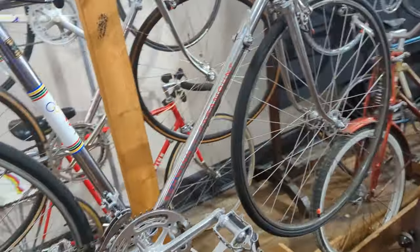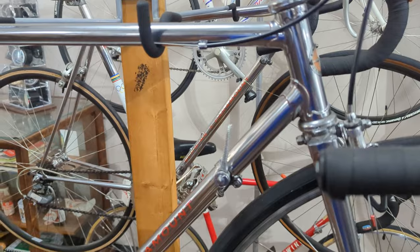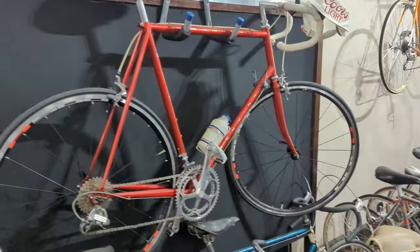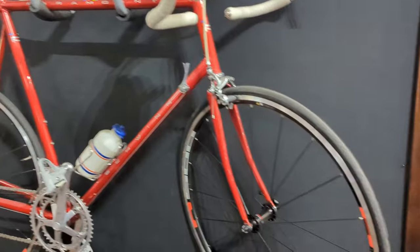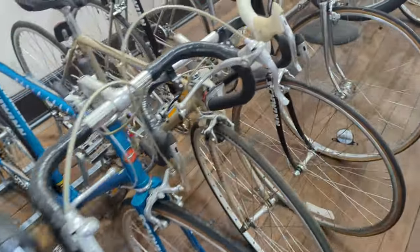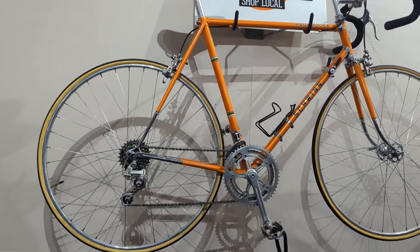Got some Paramounts here, some chrome ones. I'll look at the serial numbers for the vintage — they have Nervex lugs. A lot of Paramounts here. Got a nice Waterford-built one right here. Schwinn Voyager — it's a classic. Got a Schwinn Circuit, actually a very beautiful bike. Love the orange — classic Schwinn color.